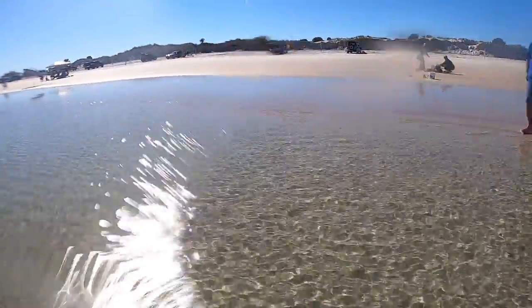This is really clear water. I'm going to try to get a little bit of an underwater cam for you. As you guys can see, it is really clear.